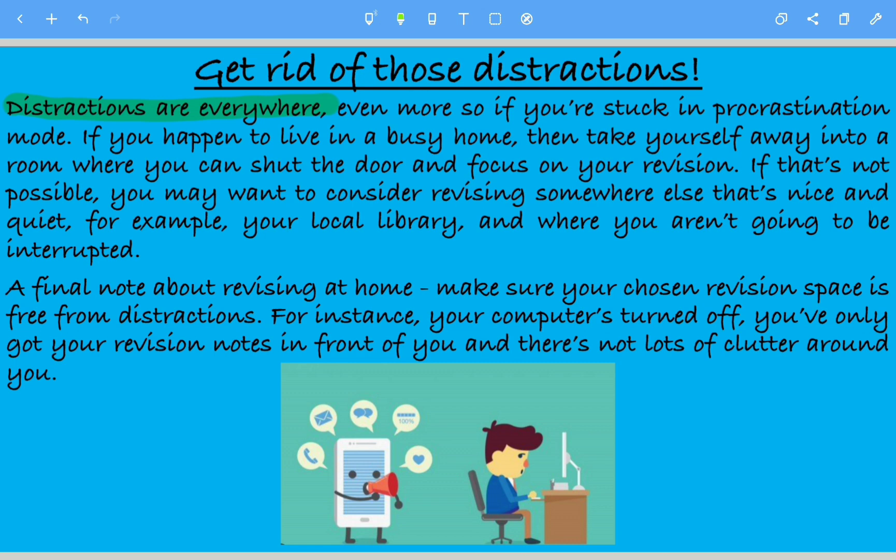If you happen to live in a busy home, then take yourself away into a room where you can shut the door and focus on your revision. If that's not possible, you may want to consider revising somewhere else that's nice and quiet, for example your local library, where you aren't going to be interrupted. A final note about revising at home: make sure your chosen revision space is free from distractions — very important.